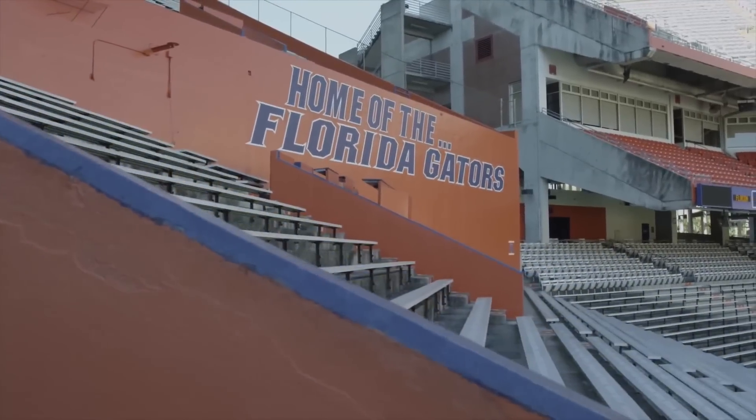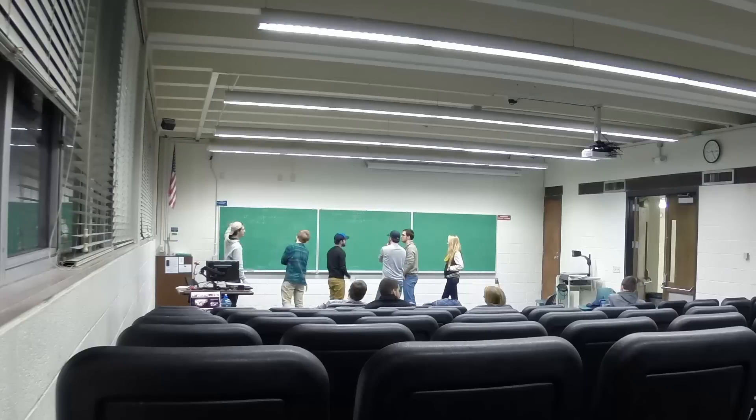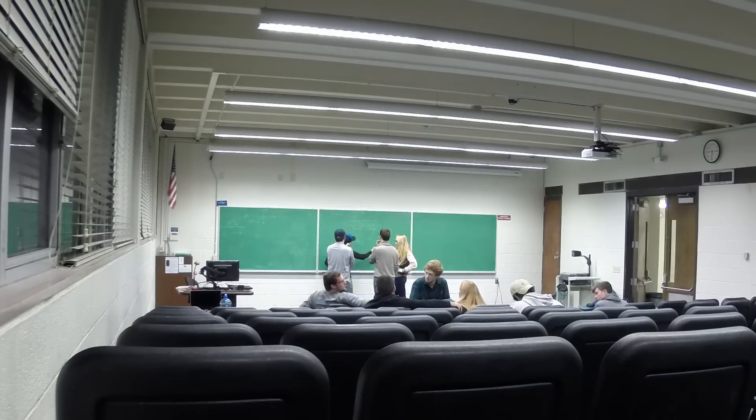We are Gatorloop at the University of Florida. Our team was formed early in the summer of 2015. All 55 members have worked around the clock for the last six months to bring our vision to reality.